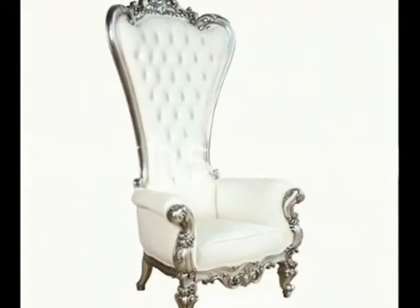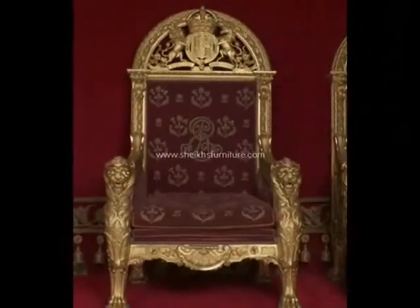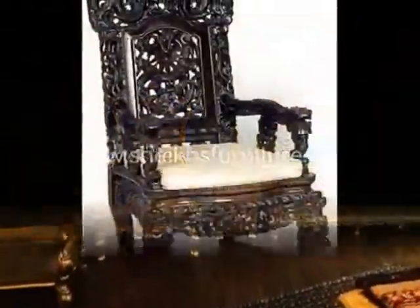This is our solid rosewood bedroom chairs. These bedroom chairs are made in pure rosewood, shisham, made in Chaniyat, Pakistan.